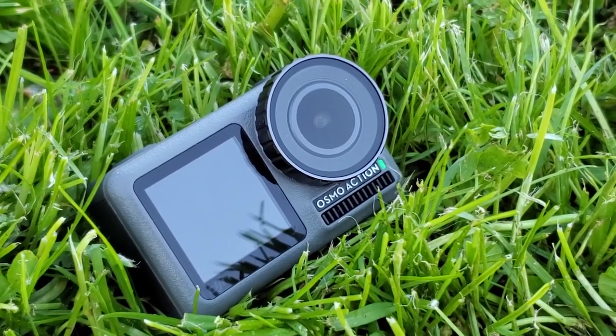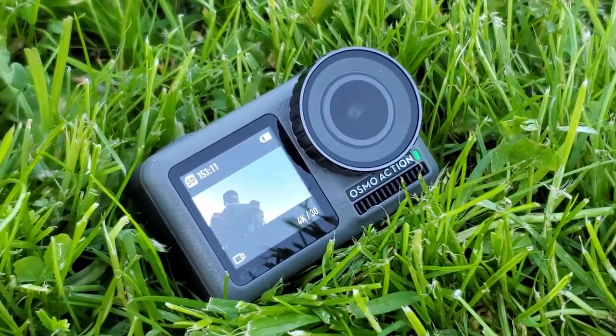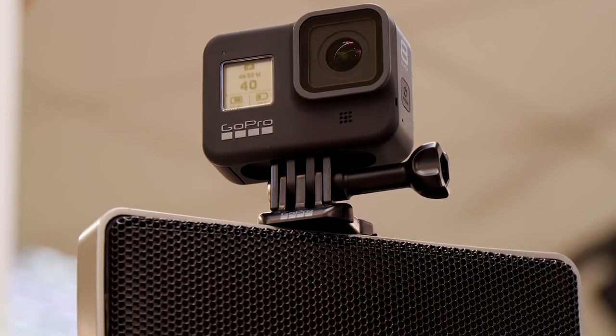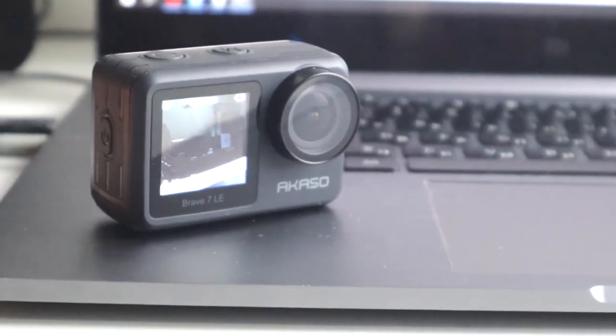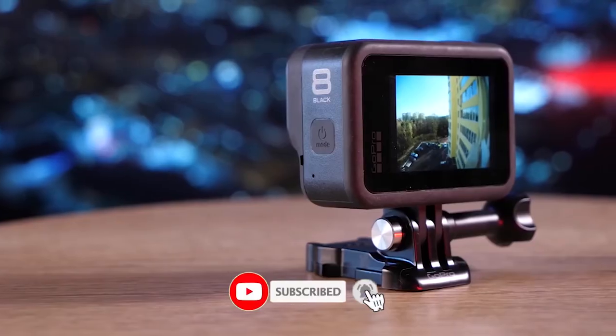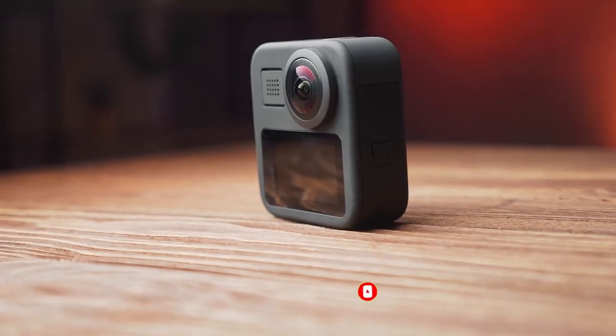Okay guys, that does it for our top 5 list of the best action cameras in 2022. You can find links to all of the products in this video in the description below. Check out our other videos for more recommendations on new tech devices. Don't forget to like, subscribe, and ring the bell so you don't miss out on any of our fresh content. Catch you next time!